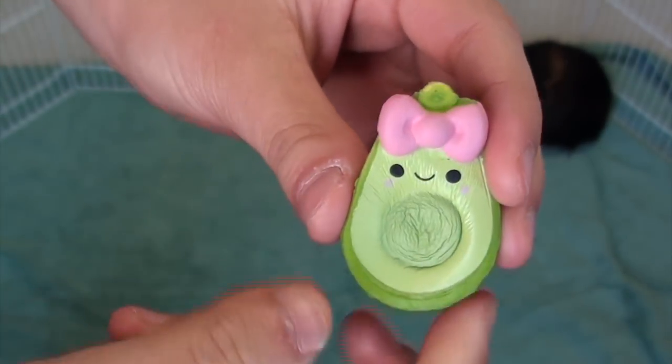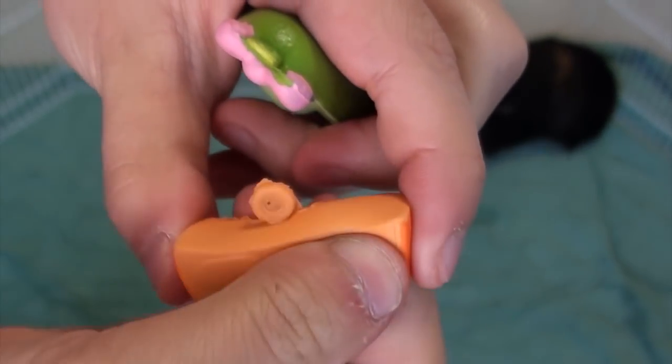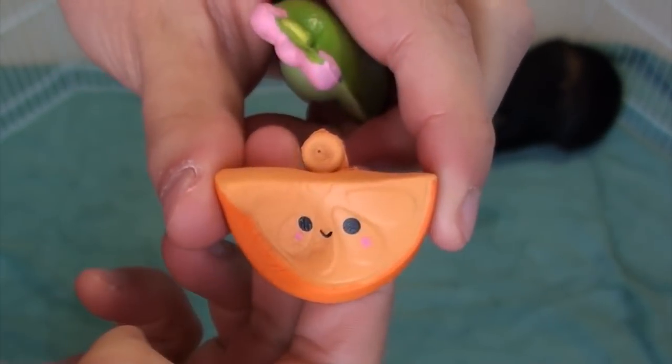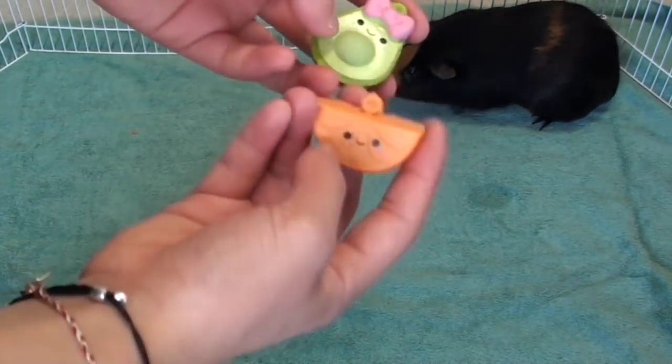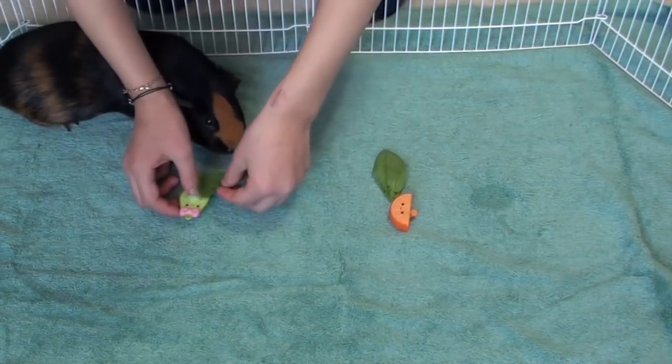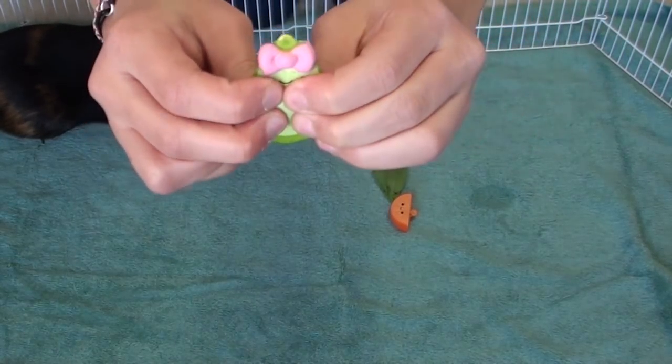For the fourth round, there's this little avocado against this orange bestie. I'm going to be putting the squishies over here so it won't be unfair. So I guess the avocado won for this one.